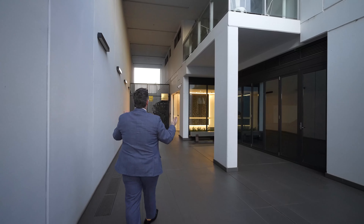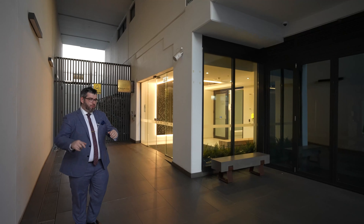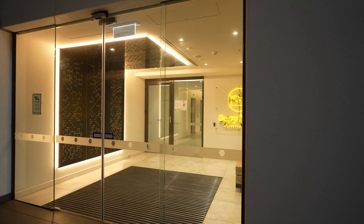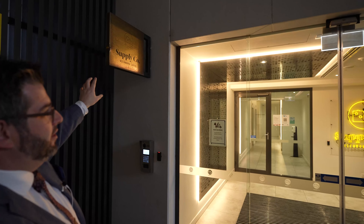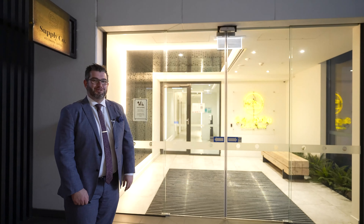As you can see, it's a sensational, very grand entrance. The building actually has a north and a south building — we are in the north building here of the Supply & Co development. And they've kept the beautiful heritage of the building with the beautiful signage as you can see. So we're going to head on up to level two and show you the unit.